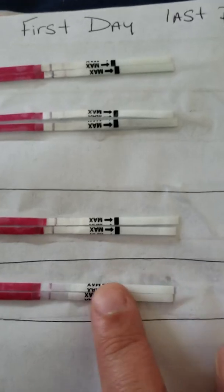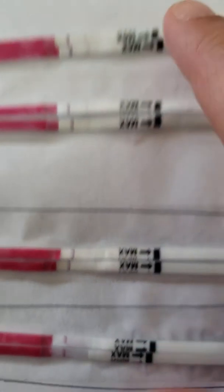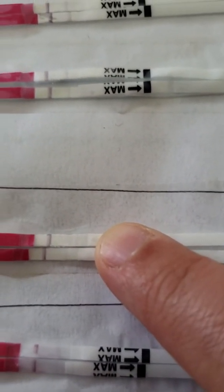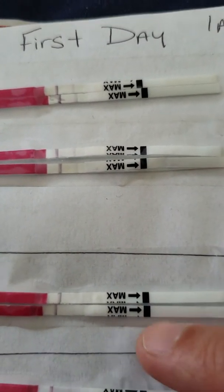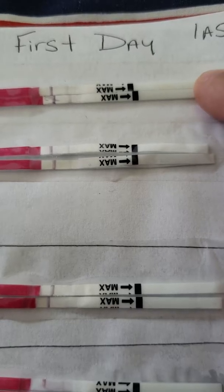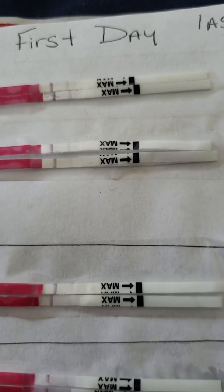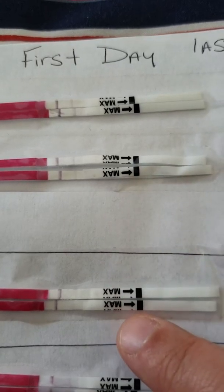Now let's go. This one looks like it's non-existent. All of these are negatives. But this one is very concerning because instead of getting darker, it's getting lighter. So how am I ovulating on my period? I do not know. I know that I'm getting rid of an egg, but the line should not be getting lighter.